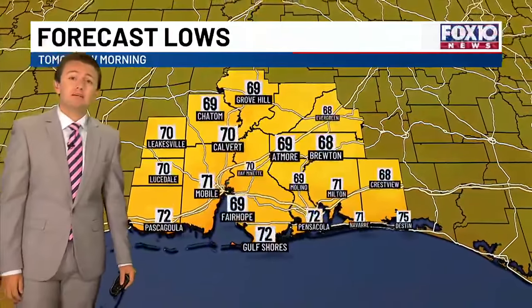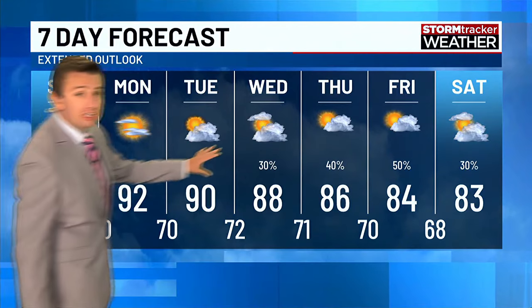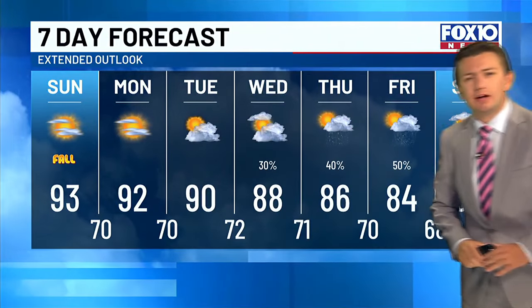Overnight tonight, temperatures will be in the upper 60s to lower 70s — rather mild. Then for tomorrow, hot again, with temperatures in the 90s: 93 in Mobile, 89 in Pensacola. Here's that seven-day outlook showing quiet conditions all the way through about Wednesday. Then Thursday, Friday, into Saturday, we're going to be keeping an eye on the tropics to see if anything comes our way.